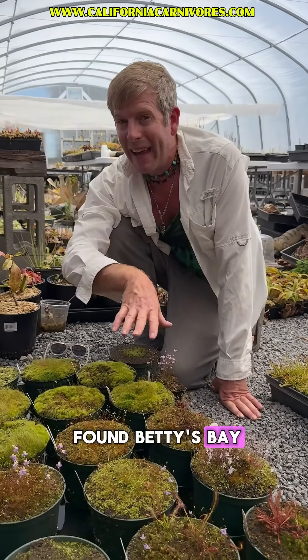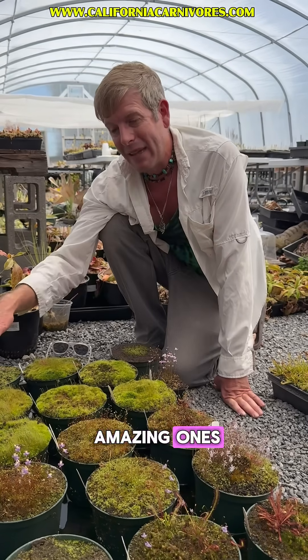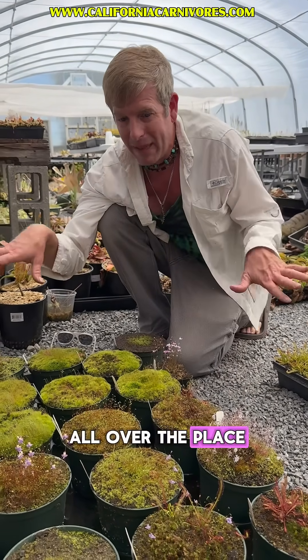But now that you've found Betty's Bay, go find the other amazing ones and you can tuck them in your collection and have them flower all over the place like we do here. See you later. Thank you.